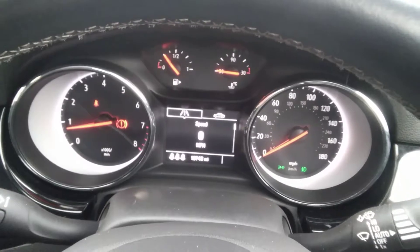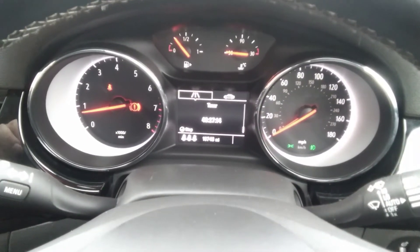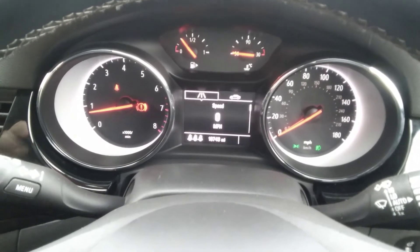The instrument panel houses the digital speed readout. It also has a trip computer, stopwatch timer, and a variety of other features.